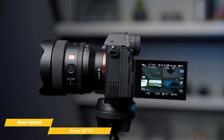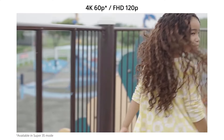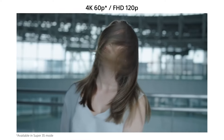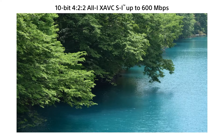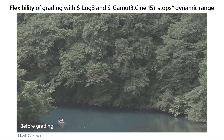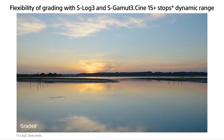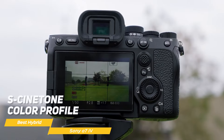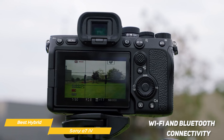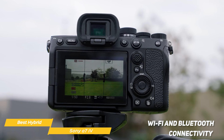For video enthusiasts, the A7 Mark IV's prowess is absolutely undeniable. It offers 4K 60p video recording delivering stunning clarity and smooth motion rendering. The camera's advanced video features like 10-bit 4:2:2 color depth and S-Log3 open up a realm of creative possibilities allowing for nuanced color grading and detailed post-production work. The S-Cinetone color profile is also quite notable and praised by a lot of pros.